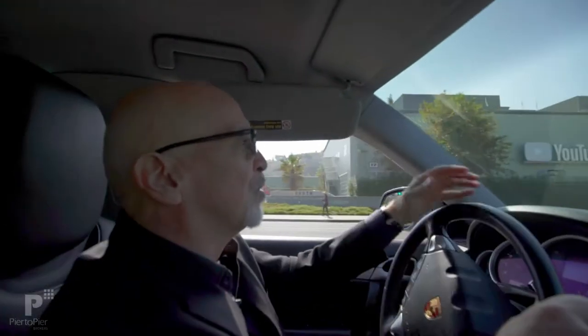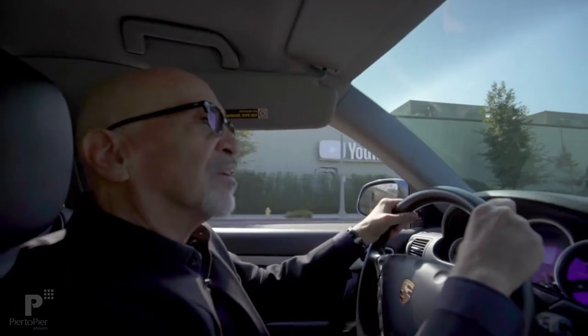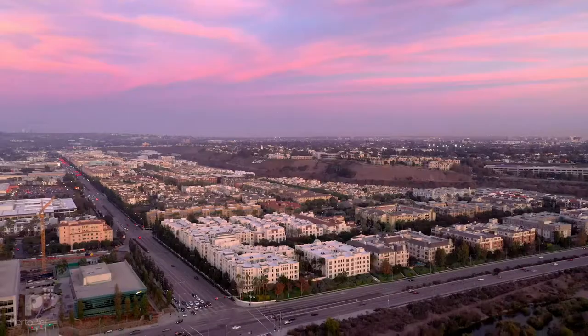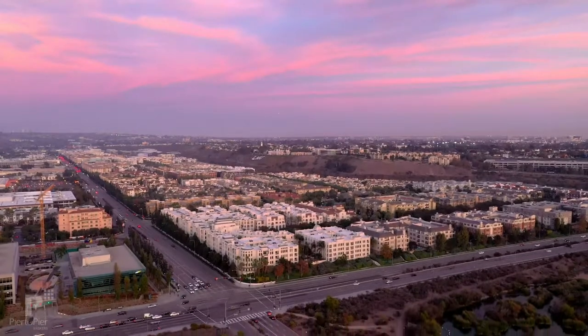And for those YouTubers, there you go. Not only Google, but many other companies are coming to Playa Vista as well. That's why they call it Silicon Beach.